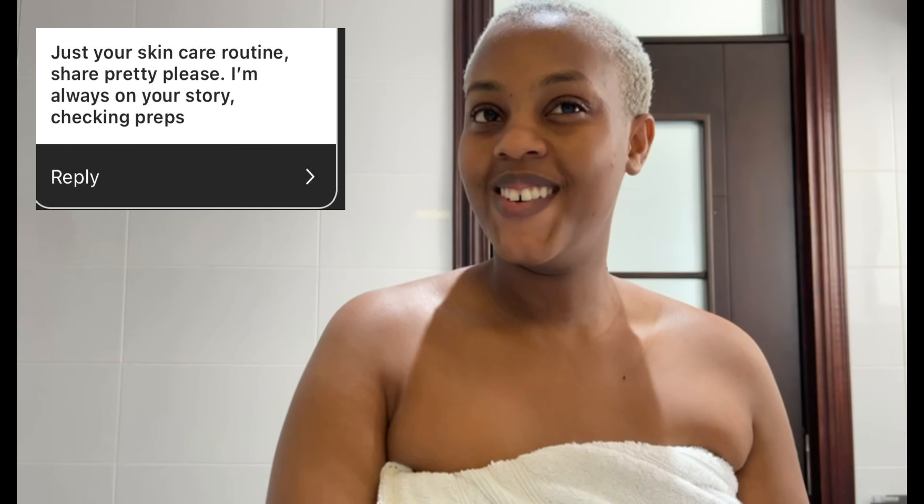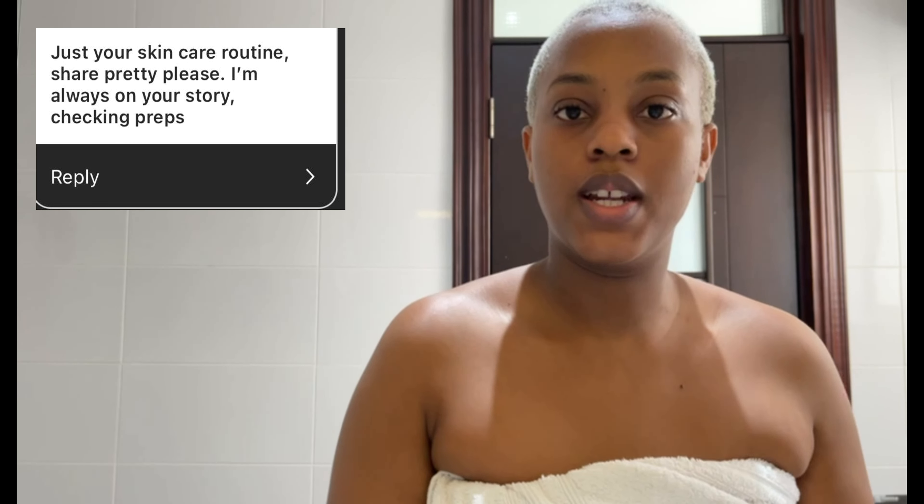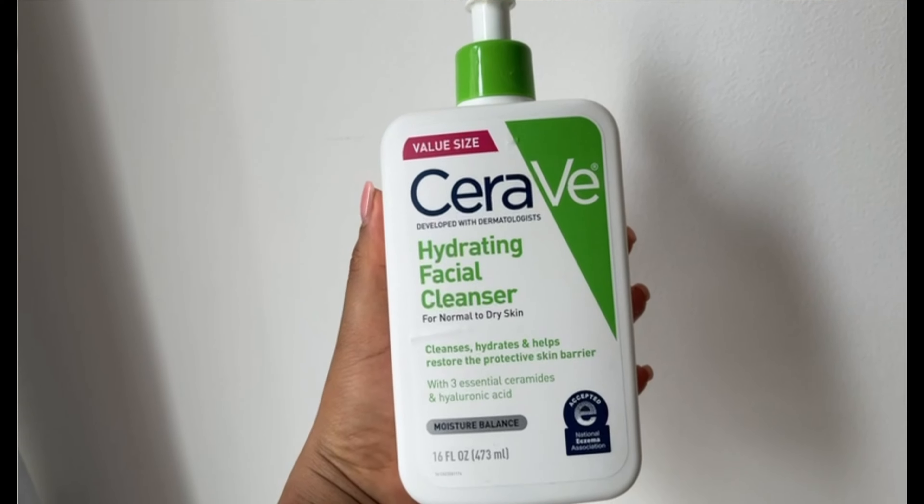Hi guys, I'm back. I just finished showering and I'm going to do my skincare routine. By doing that, let's start answering these questions. The first question was: share your skincare routine, please — always on your story checking. That's so sweet, thank you so much. Let's start with the skincare routine.